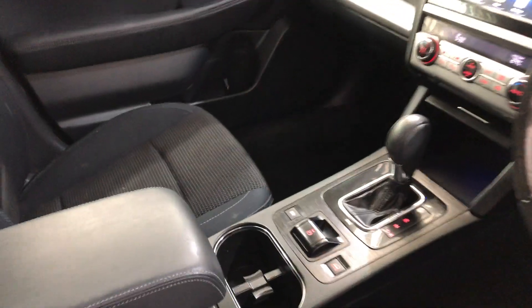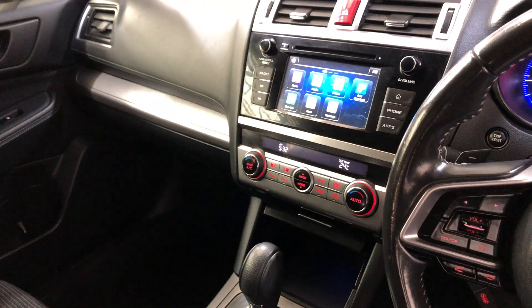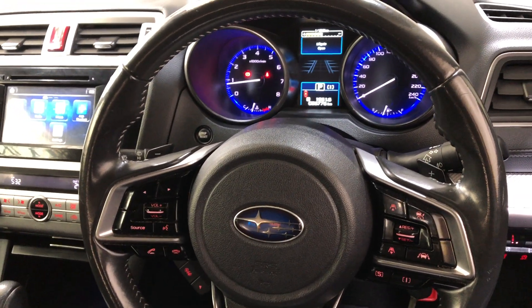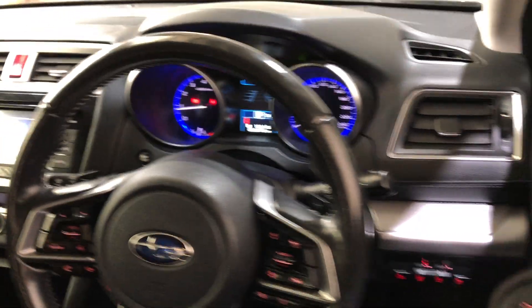It comes with an automatic transmission and all the original head unit including CD player and reverse camera. It comes with a low 56,000km on the clock and has a full set of 2 keys and a full set of books.